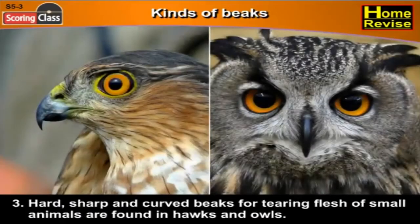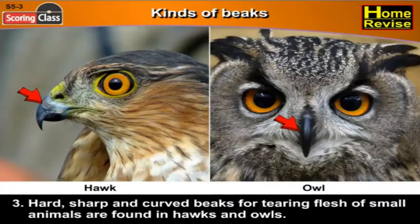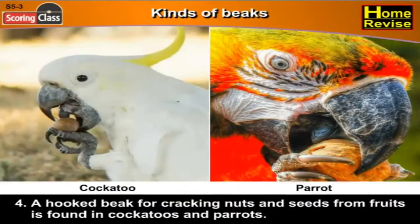Third, hard, sharp and curved beaks for tearing flesh of small animals are found in hawks and owls. Fourth, a hooked beak for cracking nuts and seeds from fruits is found in cockatoos and parrots.